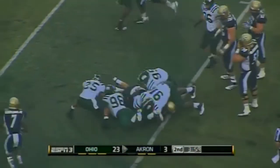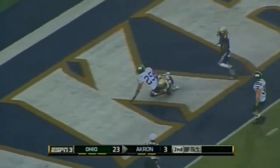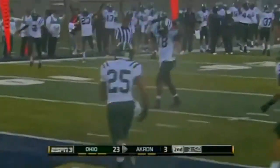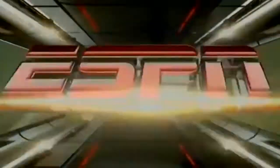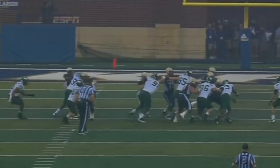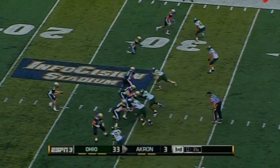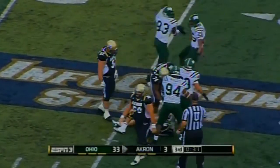Quarterback's going to keep it — and that looked like a busted play. Spinning to the end zone — touchdown! We have a touchdown signal. Is that going to stand? It looks like it will. This play looked like it had nothing from the start — nowhere to go with it — quarterback down. That was a designed keeper and there was just nowhere to go.